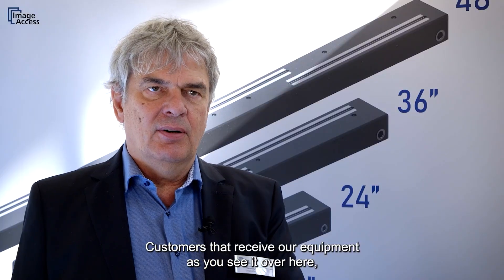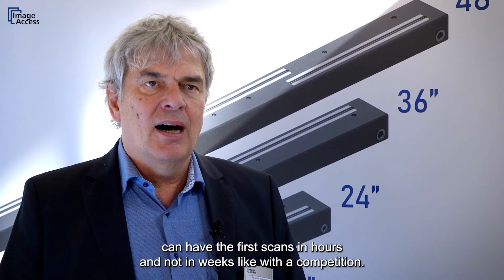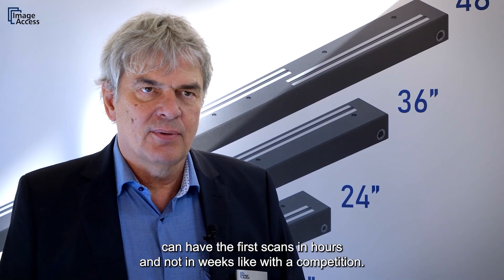Customers who receive our equipment can have their first scans in hours — not in weeks like with the competition.